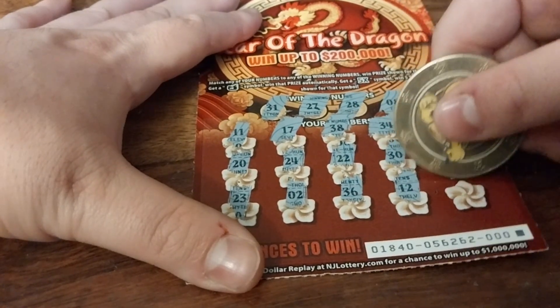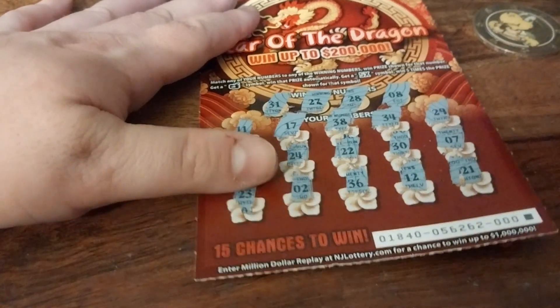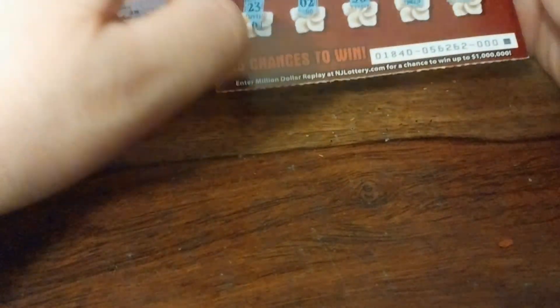12, and wrapping it all up with a 21. So neither ticket won, but that's the way the cookie crumbles. Oh my god — there's another 31 right there. Why couldn't I have been there?